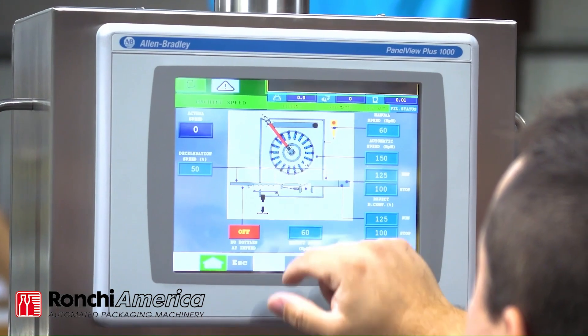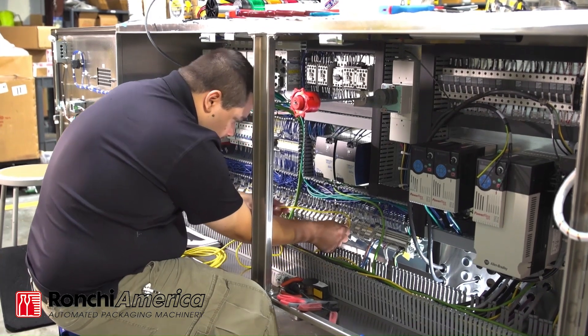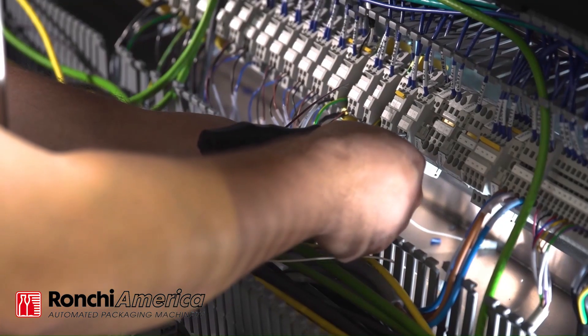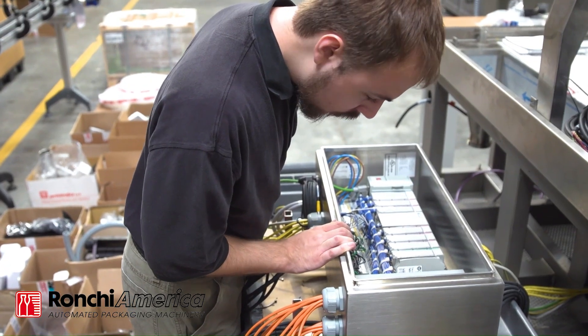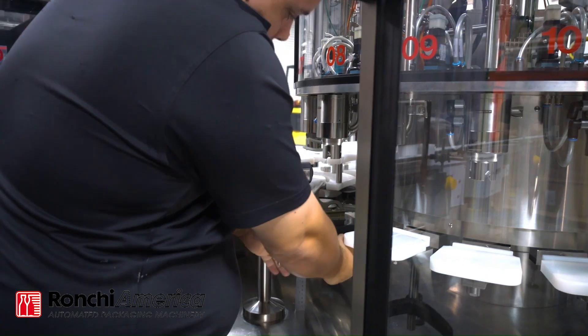Ronke's filler is easily integrated into new and existing lines and is capable of running at speeds of up to 300 bottles per minute. The Xacta is available with a 12-week lead time, and Ronke America provides service support, spare parts, and training out of its Dallas, Georgia facility.